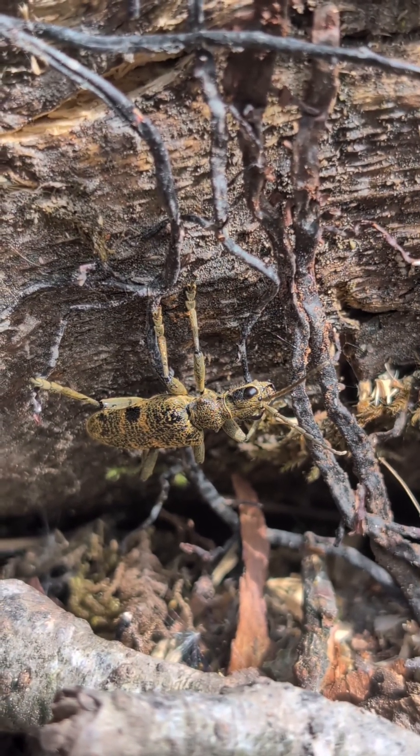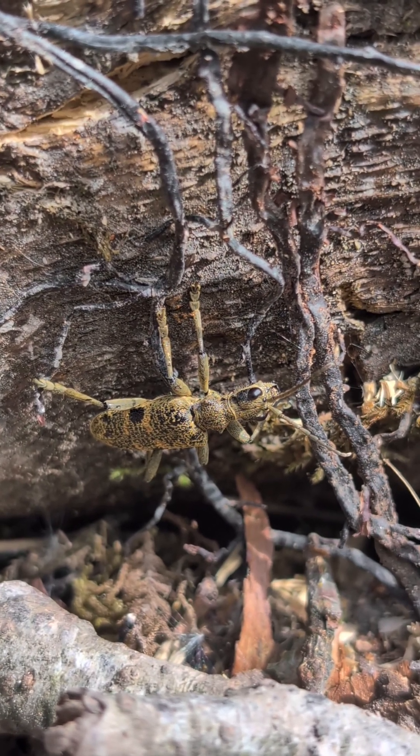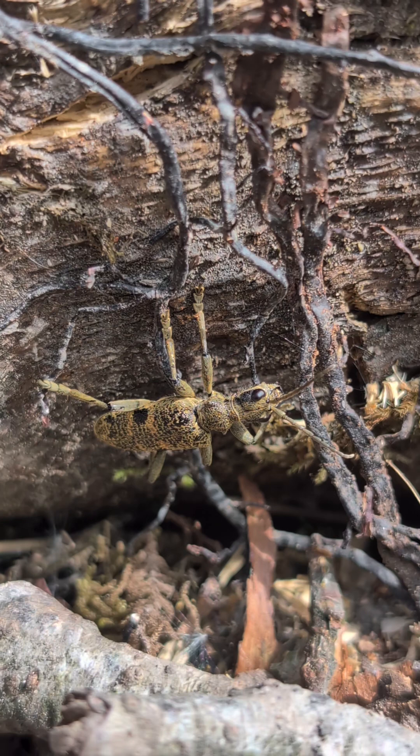This type of beetle, along with other beetles, are pollinators, which a lot of people don't know. They visit different flowers and transfer pollen from one flower to another.